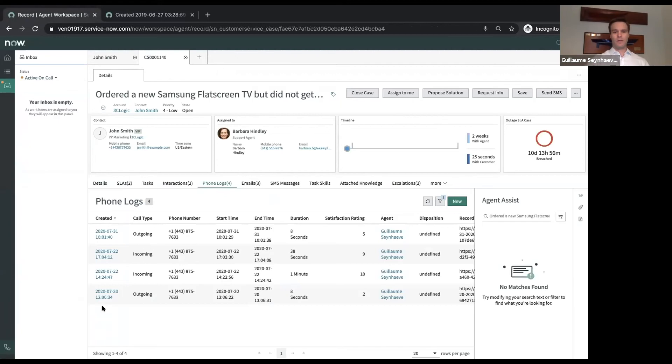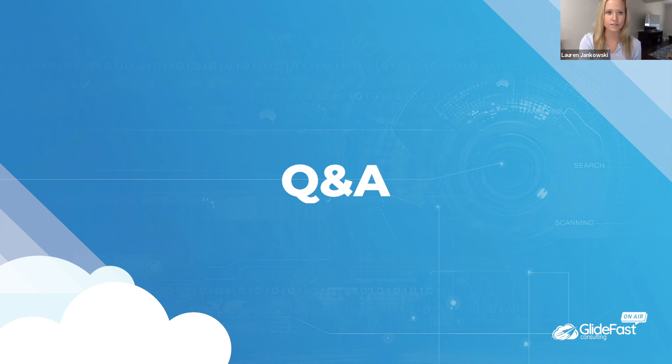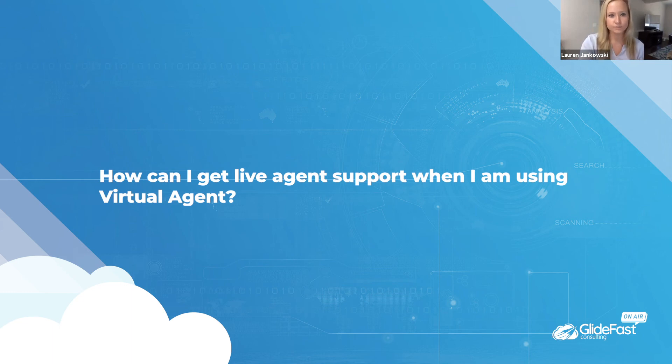Now let's open it up for Q&A. First question: how can I get live agent support when using virtual agent? Live agent support is a topic within virtual agent that you get out of the box. If you're leveraging agent workspace in ServiceNow, you can transfer people directly to a live agent by allowing them to select it as a topic or midway through a conversation. You can also create a callback request that gets automatically routed without the customer having to sit on hold — a couple different ways to handle that.